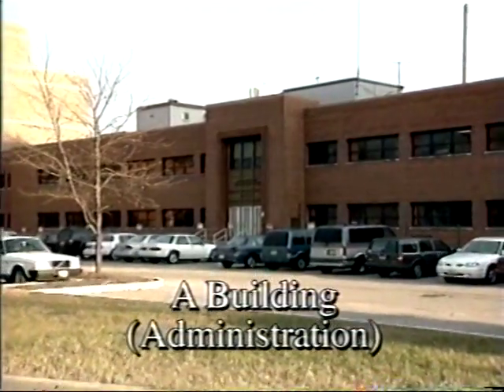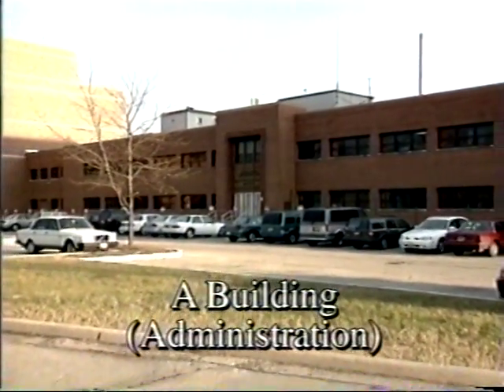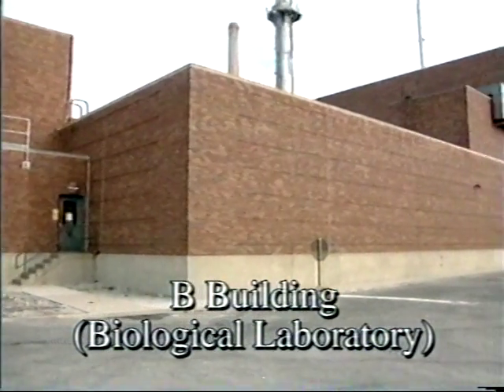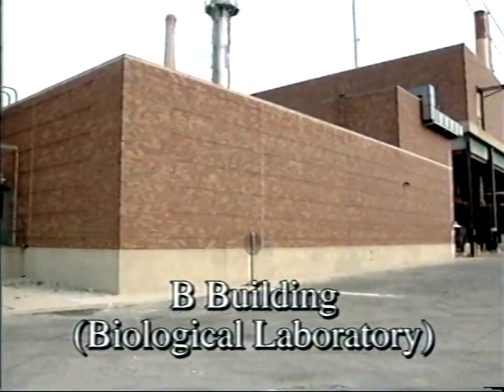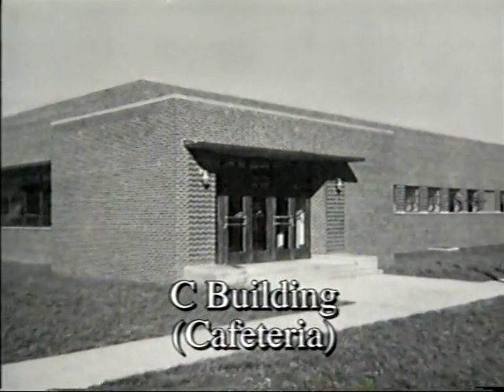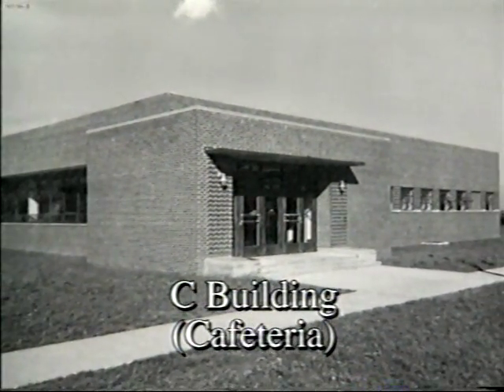In January 1975, Mound got a new owner. The AEC was dissolved, and its responsibilities were turned over to the newly created Energy Research and Development Administration. In 1977, Mound changed hands again with the creation of the Department of Energy.